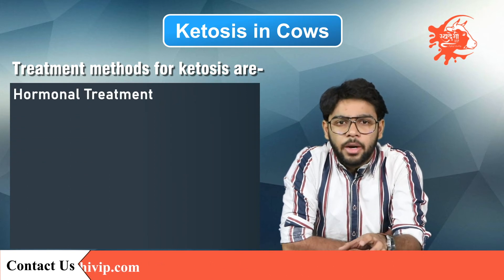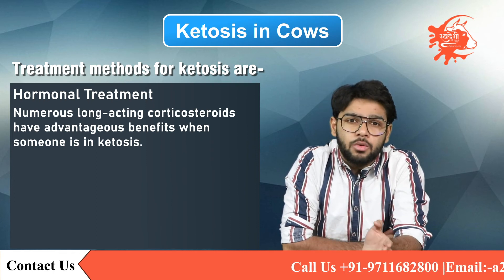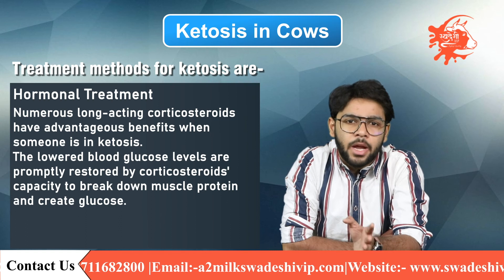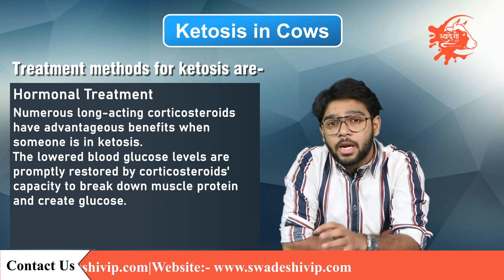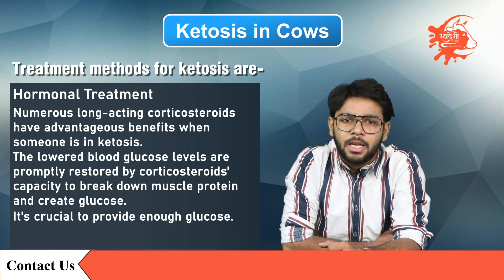It's time that we discuss the hormonal treatment. Numerous long-acting corticosteroids have advantageous benefits when a cow is in ketosis, given as a single shot. The lower blood glucose levels are promptly restored by corticosteroids, which are capable of breaking down muscle protein and creating glucose. To prevent excessive muscle protein breakdown when taking corticosteroids, it's crucial to provide enough glucose, either through a high-carbohydrate diet or propylene glycol infusion.